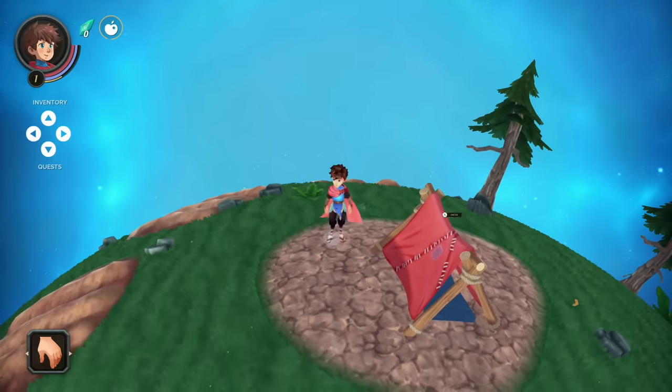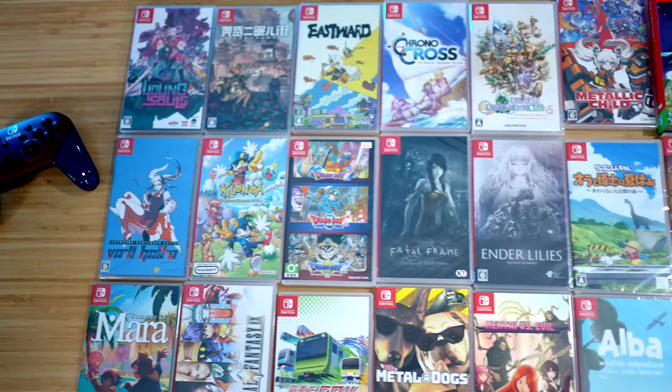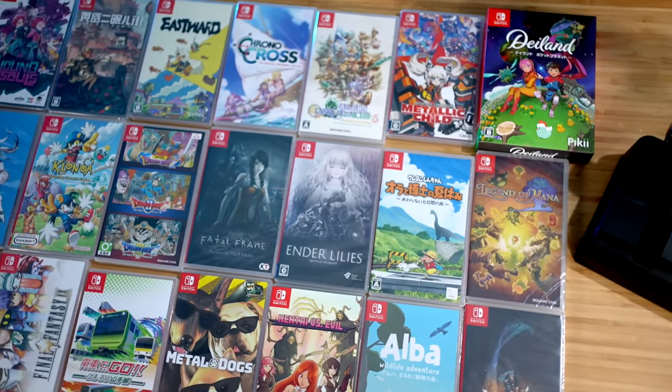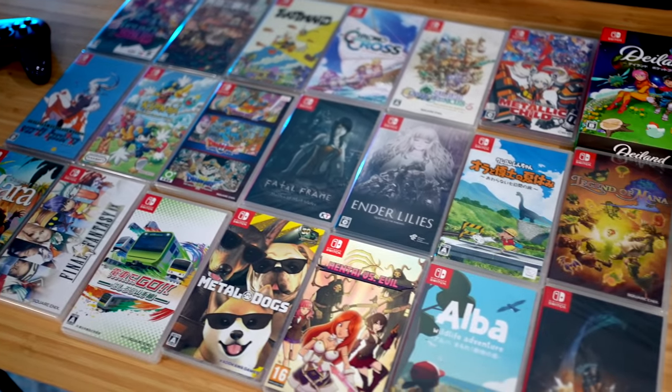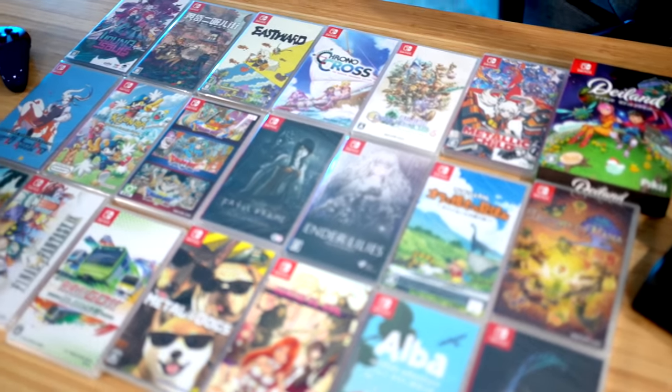That was everything PlayAsia sent me for the $1,000 I spent. Obviously, the weird and wacky ones at the end were just for fun — I like having them in the collection for the most part. If you want to see a video where I review some of those games, I can do that separately — just let me know in the comments. Like the video and subscribe. It's because of you guys that I get to make videos like this. Check out Tokyo Treat — links down below. I have nothing else to say except goodbye.